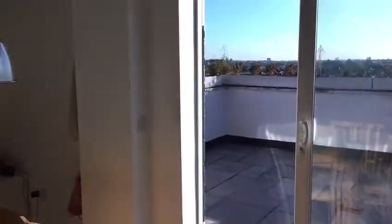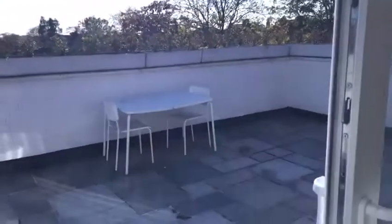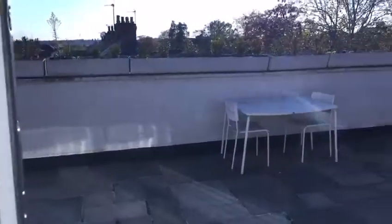And lastly, we have the patio outside. This room is £700 per month.